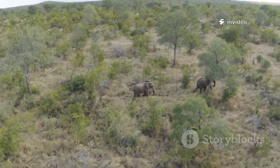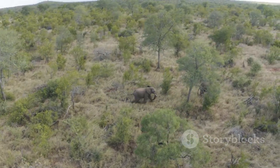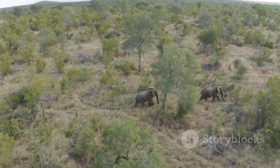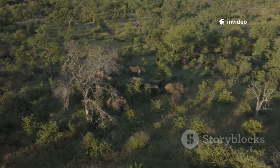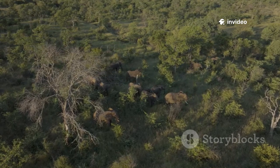Where do they live? Savanna elephants prefer wide-open spaces — think Kenya, Tanzania, or Namibia. Forest elephants love to hide in the shadows of tall, dense rainforests in places like Gabon and Cameroon.